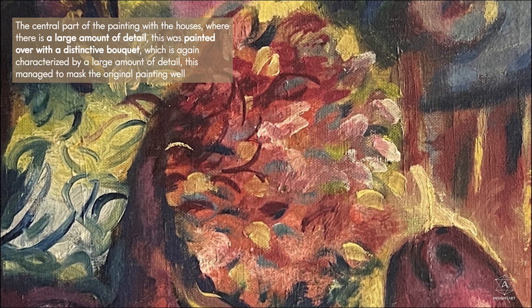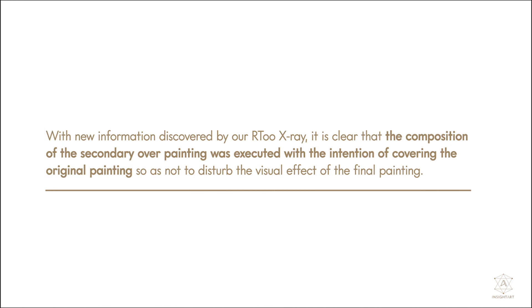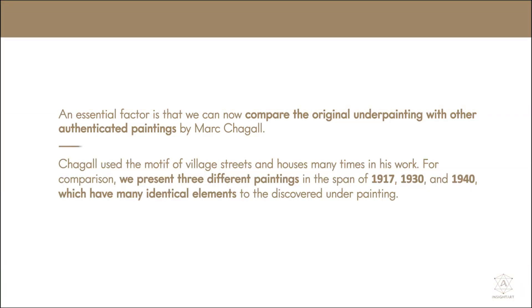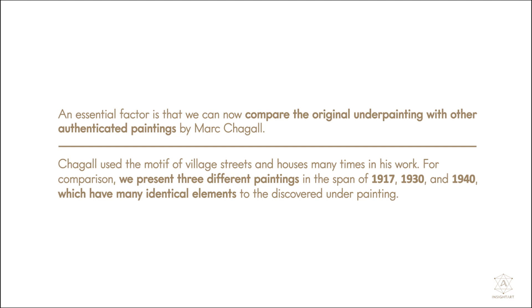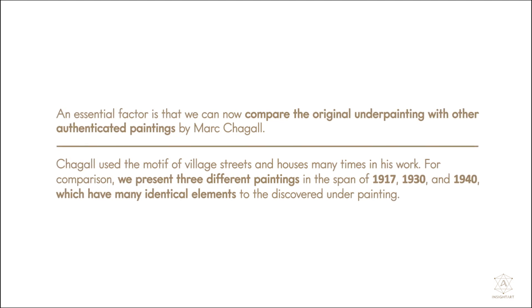This managed to mask the original painting well. With new information discovered by our R2 x-ray, it is clear that the composition of the secondary over-painting was executed with the intention of covering the original painting, so as not to disturb the visual effect of the final painting. An essential factor is that we can now compare the original under-painting with other authenticated paintings by Marc Chagall.